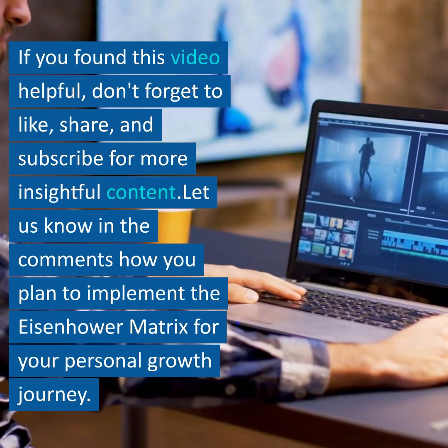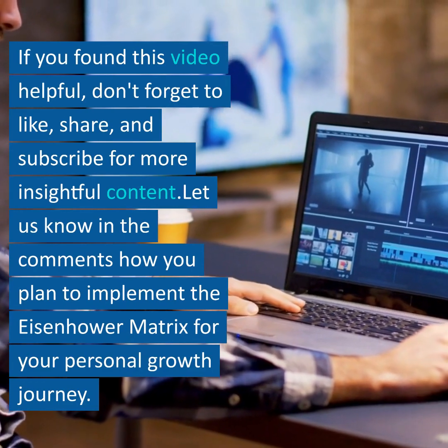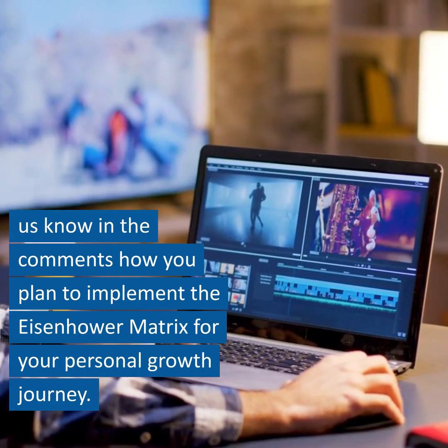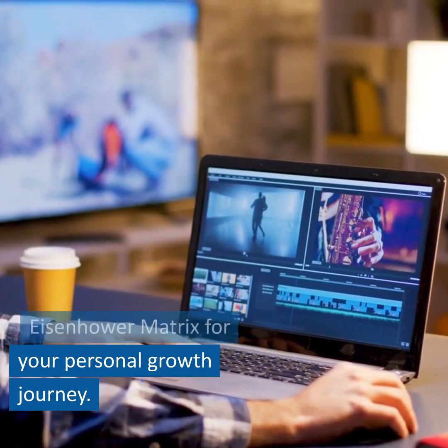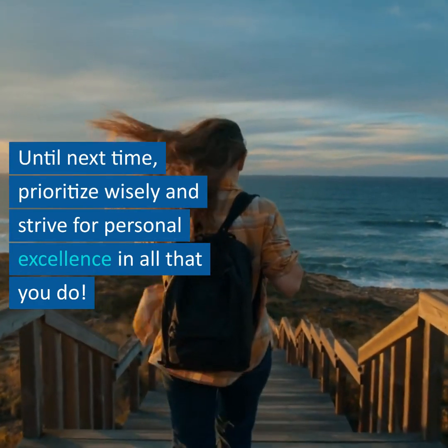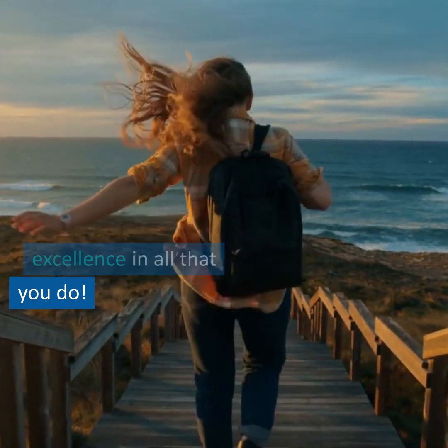If you found this video helpful, don't forget to like, share, and subscribe for more insightful content. Let us know in the comments how you plan to implement the Eisenhower Matrix for your personal growth journey. Until next time, prioritize wisely and strive for personal excellence in all that you do.